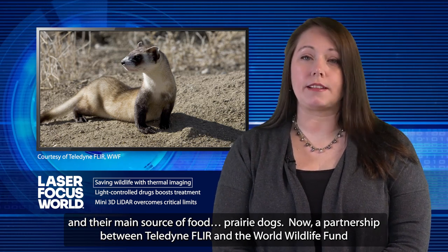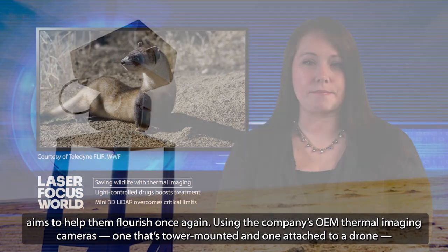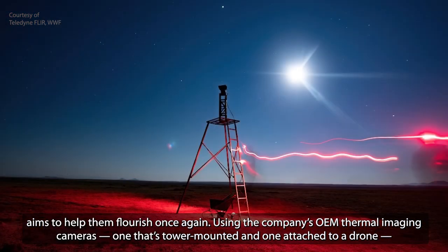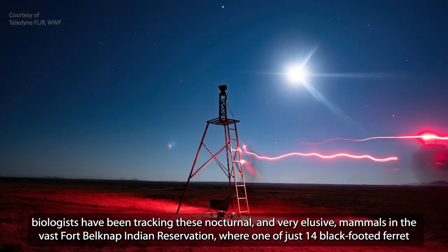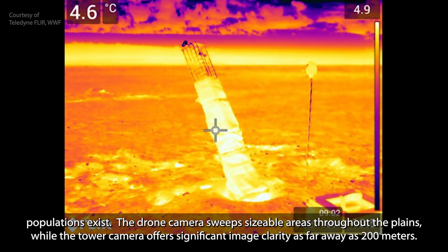Now, a partnership between Teledyne FLIR and the World Wildlife Fund aims to help them flourish once again. Using the company's OEM thermal imaging cameras — one that's tower-mounted and one attached to a drone — biologists have been tracking these nocturnal and very elusive mammals in the vast Fort Belknap Indian Reservation, where one of just 14 black-footed ferret populations exist. The drone camera sweeps sizable areas throughout the plains, while the tower camera offers significant image clarity as far away as 200 meters.